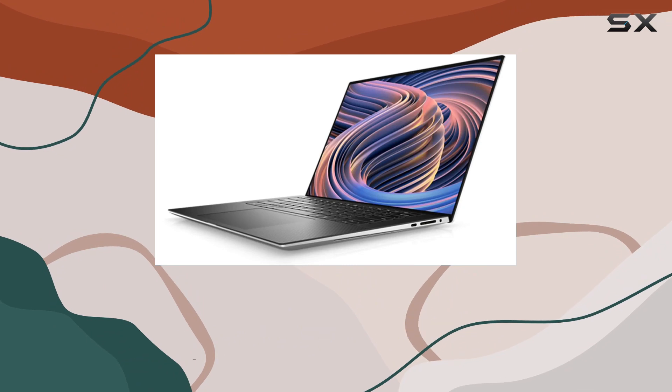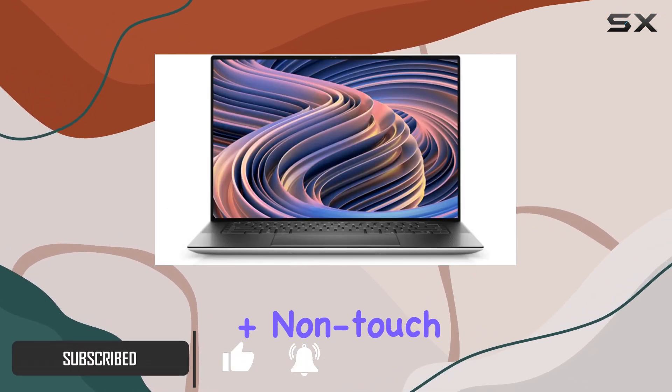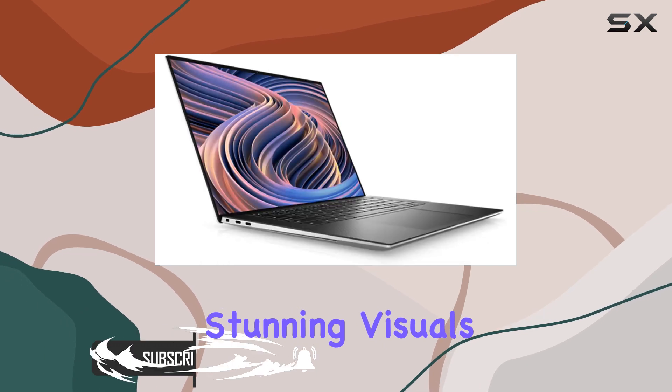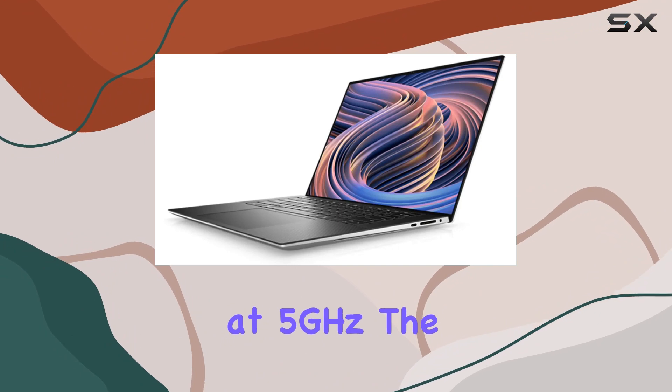Packed with cutting-edge features, this powerhouse boasts a 15.6-inch FHD plus non-touch screen, delivering stunning visuals and powered by a 12th-gen Core i9 processor with an impressive 14 cores clocked at 5GHz.